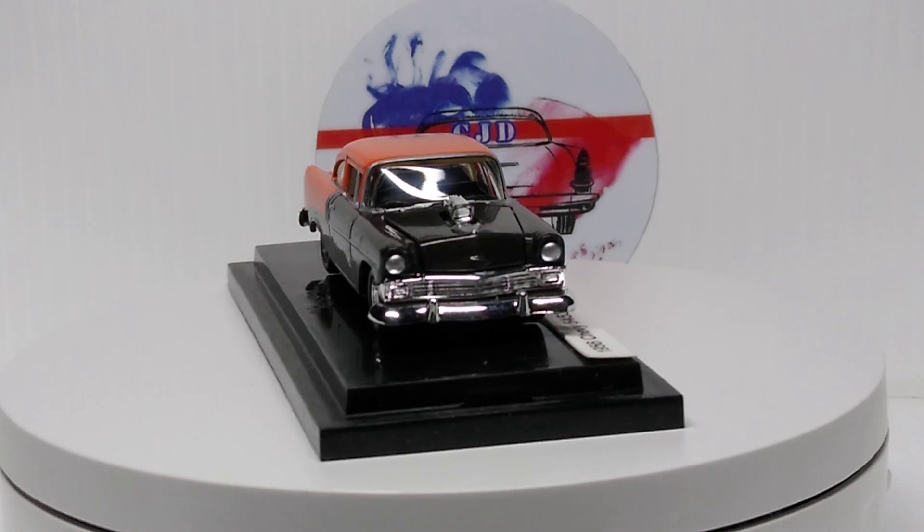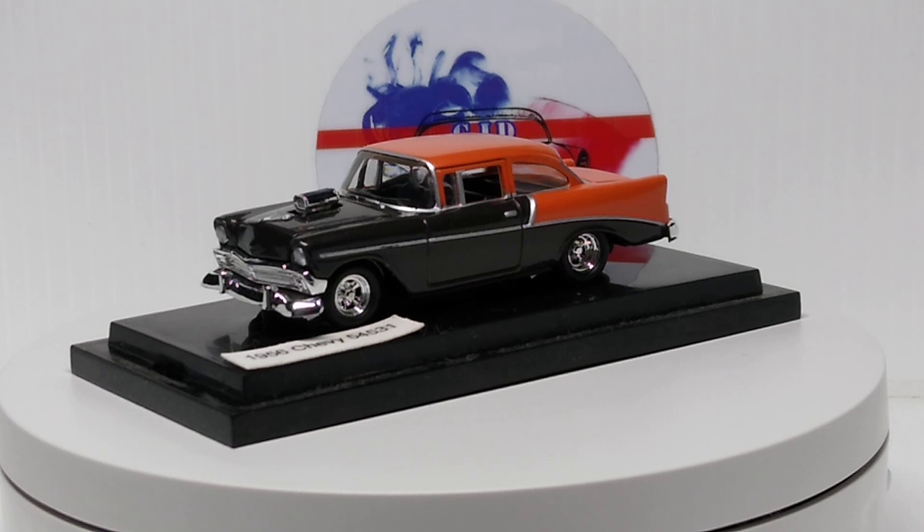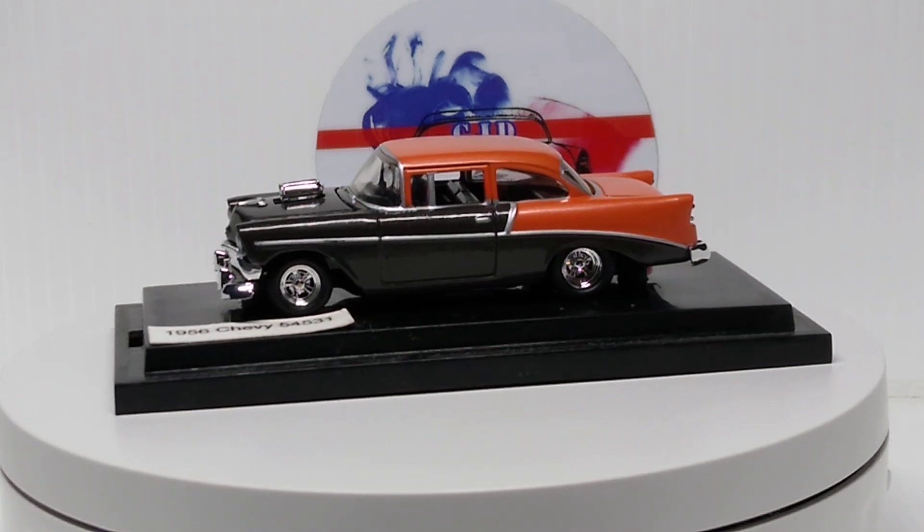I picked some different brands — something different than what I've been showing for 50s cars. A couple of them are similar, but I tried to grab some different stuff.